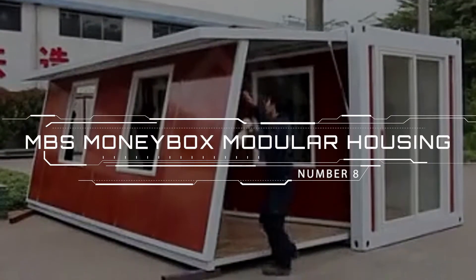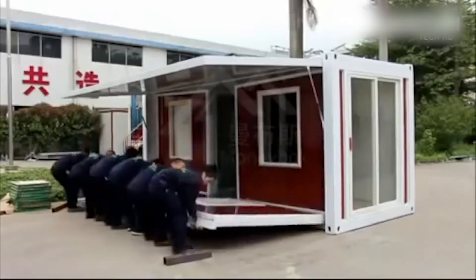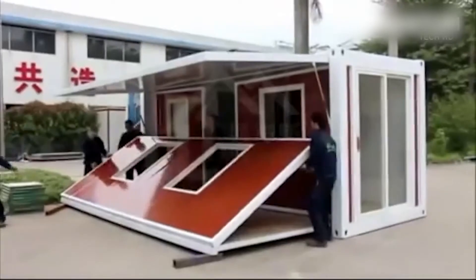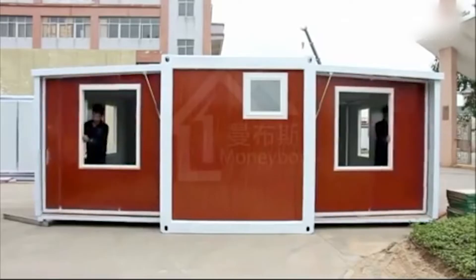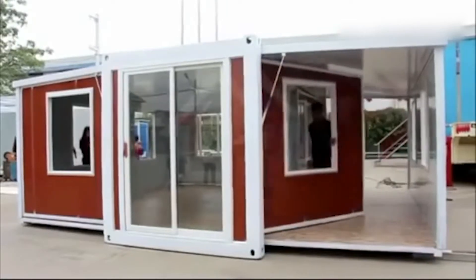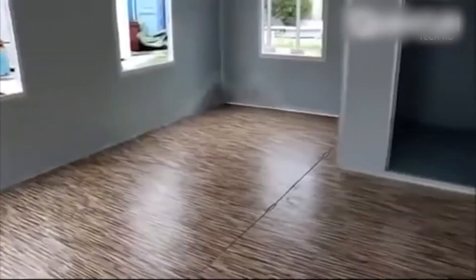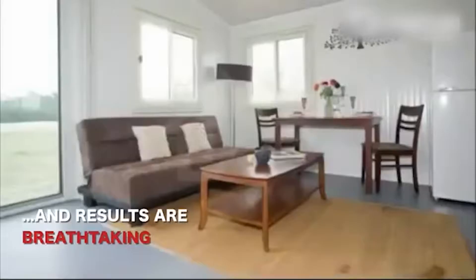Number 8: MBS Moneybox Modular Housing. Moneybox is devoted to the development, popularization, and application of prefabricated homes, container homes, and portable toilets. They are one of the leaders in China's construction industry, dedicated to the development and production of low-consumption light steel buildings. The products are easy to install and don't require much time. The Moneybox SCH-105 is a clear example of how simple and convenient it can be to build a transformable home — all parts are retractable and can easily be fixed in required places. The adjoining rooms open several meters to the side while the windows provide clear illumination of the space, and the user can customize the basic structure to their liking.